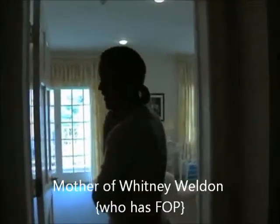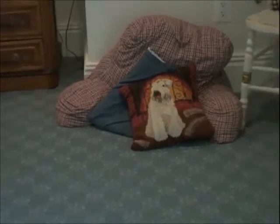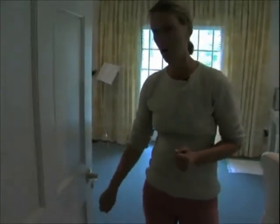This is Whitney's room. This actually was empty and we used it for storage, so I lost a big storage area. But since Whitney was diagnosed, we had to make a room that was safe for her. With the help of other FOP families, the first thing we were told about is the door handles. Because Whitney's arms are starting to lock up and she's not going to be able to grab handles, she would be able to open a door with her fist using a lever instead of a circle knob, which can be too much work for her.